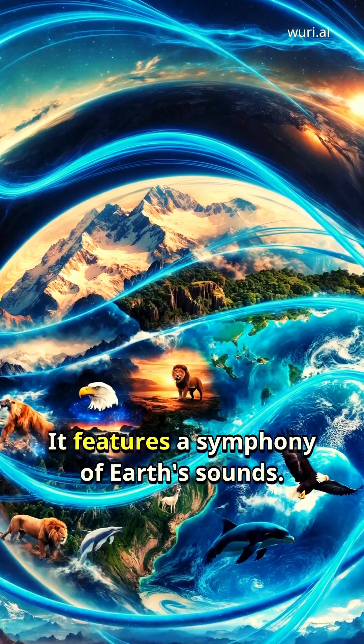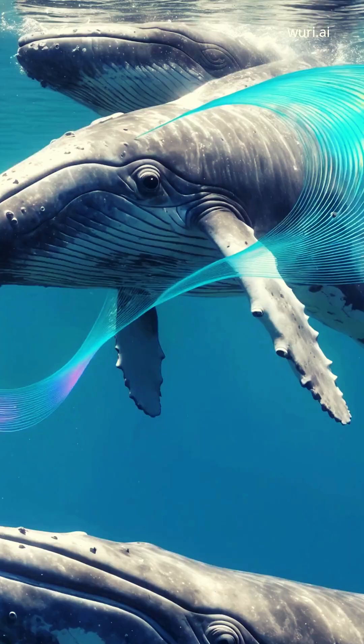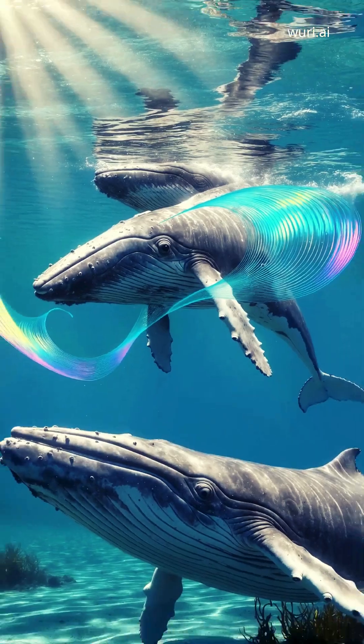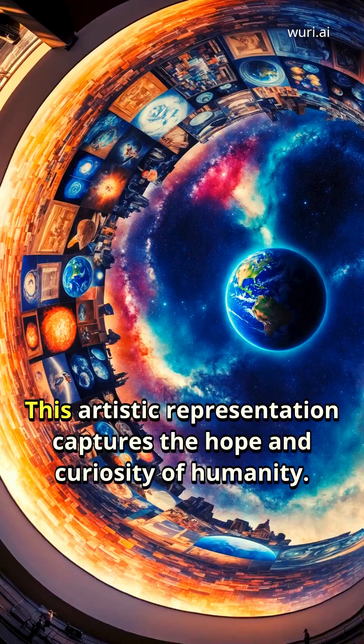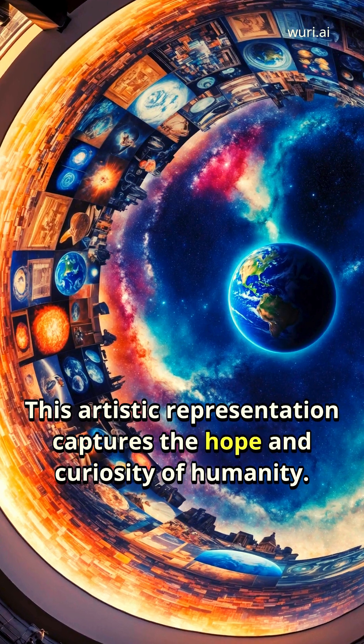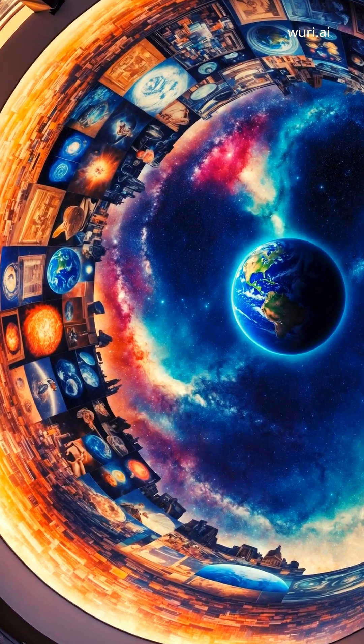The golden record comes to life, featuring a symphony of earth sounds. Gentle whale songs echo through the void, interspersed with the energetic rhythms of Chuck Berry's music.